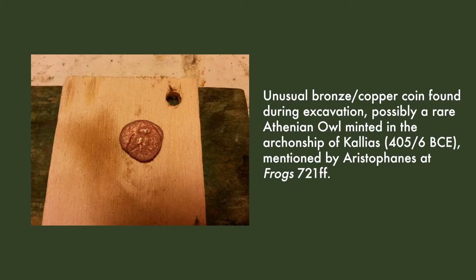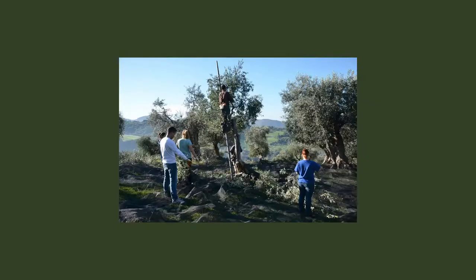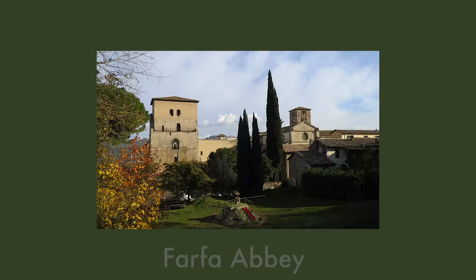Combined with the archaeological and other evidence, this indicates that this landscape has been in continuous use for agriculture for over 2,000 years.